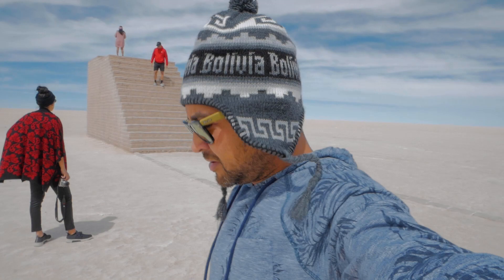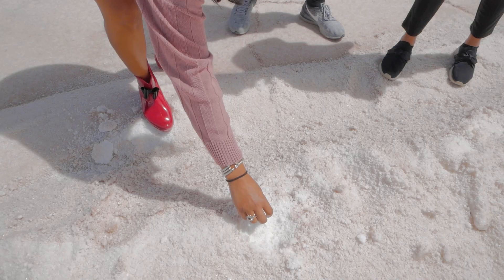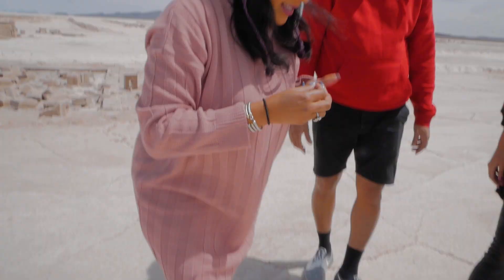In this area is where they harvest the salt for eating or for building houses or hotels. Can we taste the salt? We can!